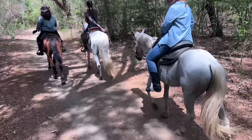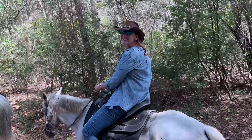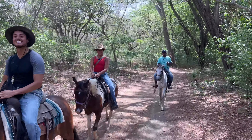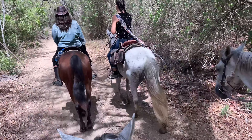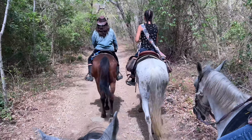Hey, how are you doing? I'm wonderful, how are you? I'm doing good. And what's your horse? Storm. Yeah, it kind of suits me — I'm like a storm.